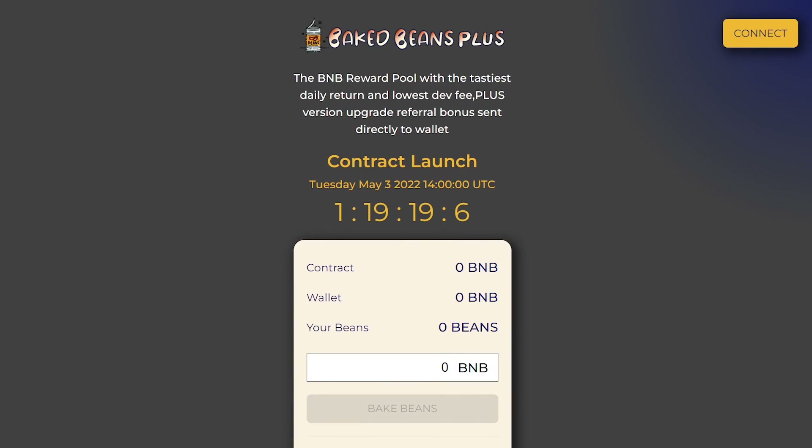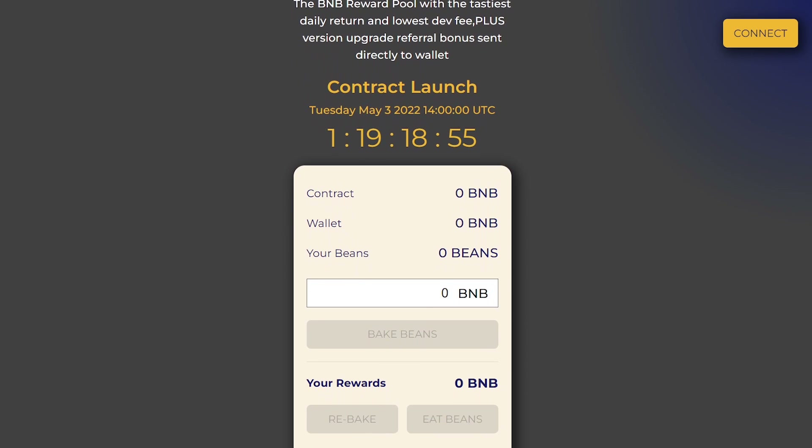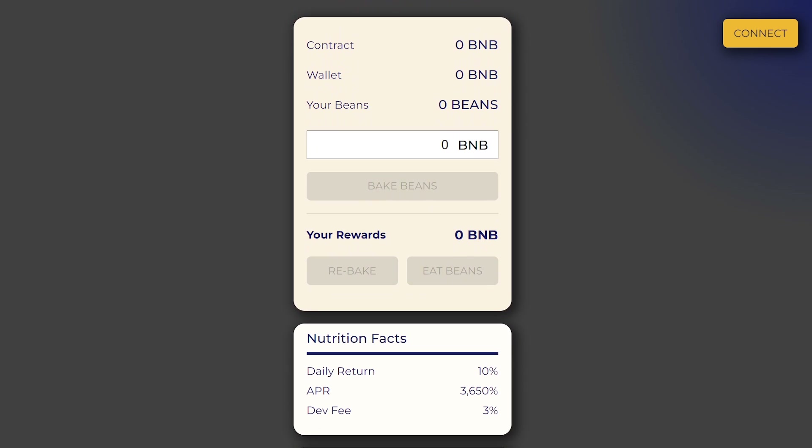The BNB reward pool with the fastest daily return and lowest fees — plus version upgrade referral bonus sent directly to the wallet. As you have already understood, the project has two earning opportunities. The first is the reward pool in BNB. To begin with, you will need to connect your wallet to the site, having BNB on it to buy bins.